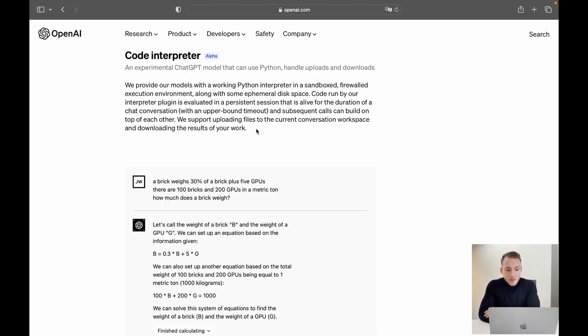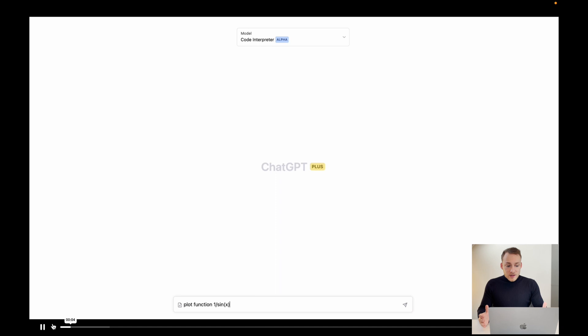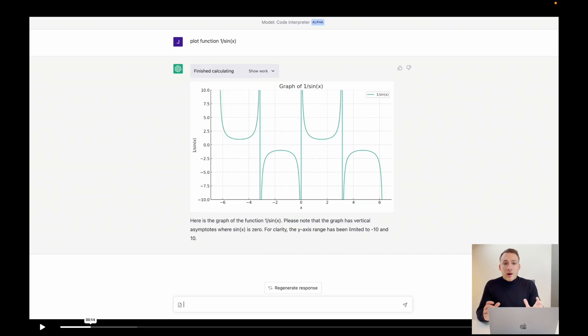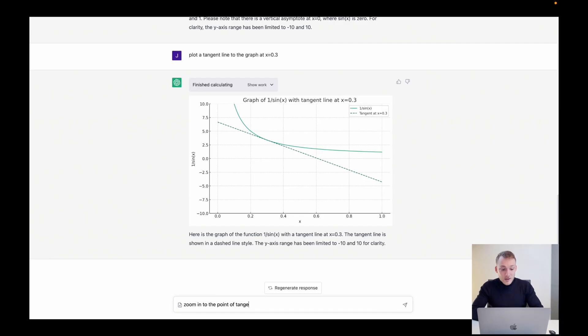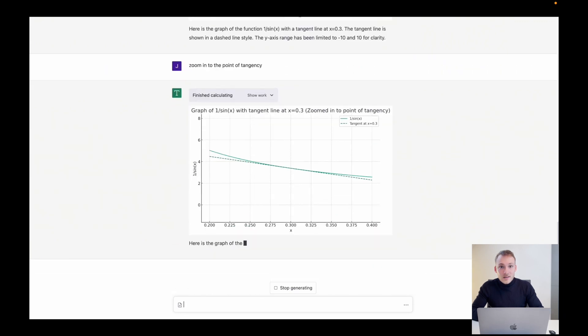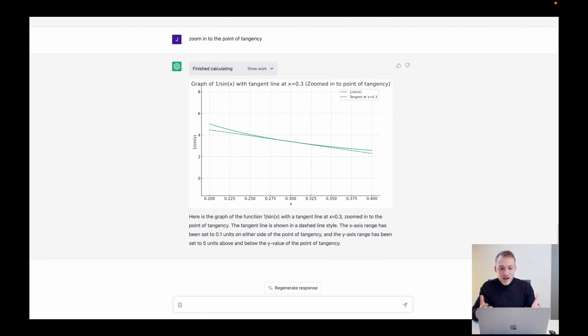The next thing is Code Interpreter. It asks ChatGPT to plot the function 1 divided by the sine of x, and right away it produces an amazing graph directly inside ChatGPT — giving me PTSD flashbacks of using graphical calculators in high school. You can then tell it to zoom in to the point of tangency, and it finds that point and does it for you, even explaining exactly how it zoomed in, where the dashed line is, and what the x-axis was set to.